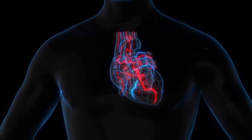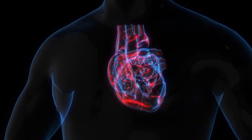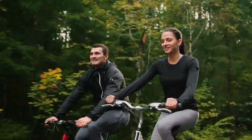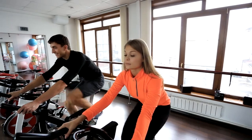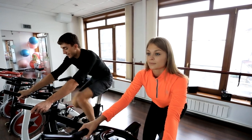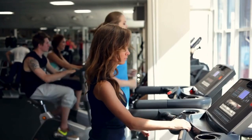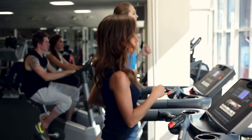Now let's look at the cardiovascular health benefits of using electric bike treadmills. Both running and cycling are excellent aerobic exercises that elevate your heart rate, improving cardiovascular endurance and promoting heart health. Regular use can contribute to better blood circulation, reduced risk of cardiovascular diseases, and increased lung capacity. The combination of these two cardio exercises in one device makes it a time-efficient way to boost your cardiovascular fitness.